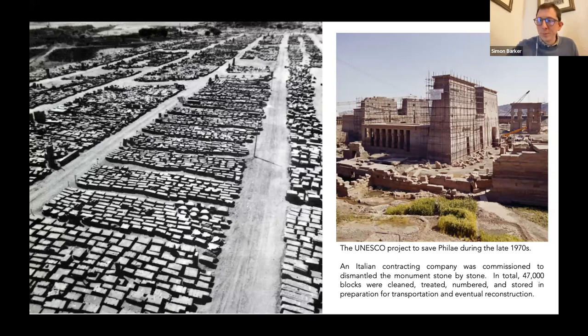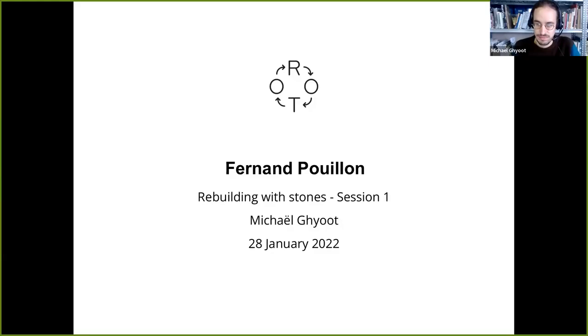Thank you very much, Simon — wonderful. We now pass over to Michael, who is also joining us remotely. Thanks for the opportunity to speak about Fernand Pouillon — a strange character, a French architect from the second half of the 20th century. I'm not a specialist about him but was quite fascinated by this figure, so I've read a lot about him and what he wrote. It will be hard to cover everything in 15 minutes, so I'll offer a glimpse of his career and thoughts.